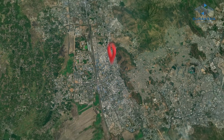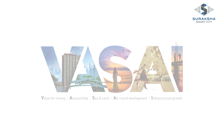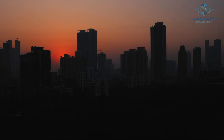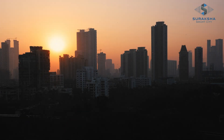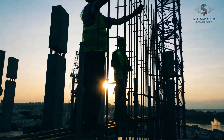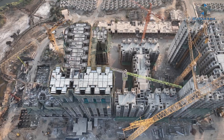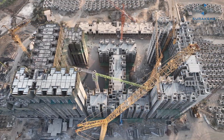In the expansive, untouched lands of Versailles, a revolution begins to take shape. With a bold decision to redefine the skyline, we set forth on a journey of architectural and construction excellence. By developing the land, we lay the groundwork for a Versailles filled with promise and potential.